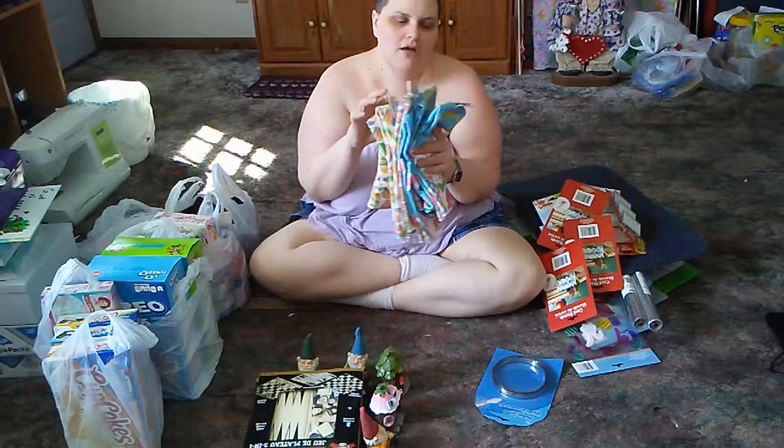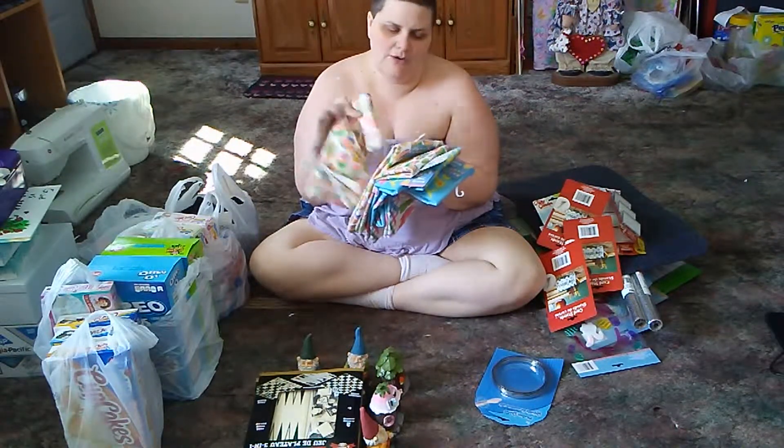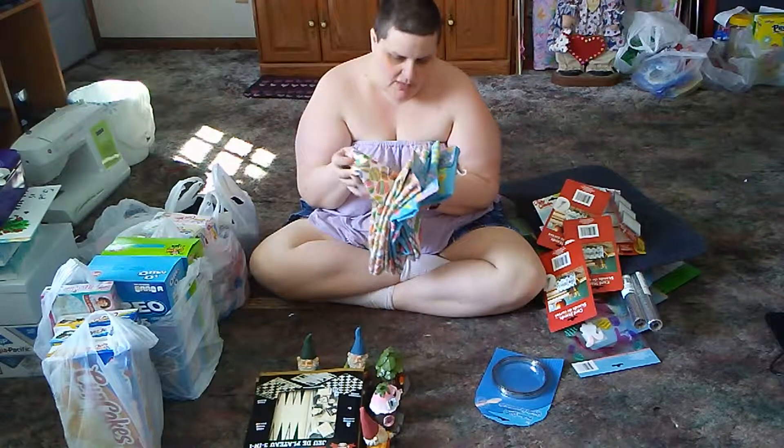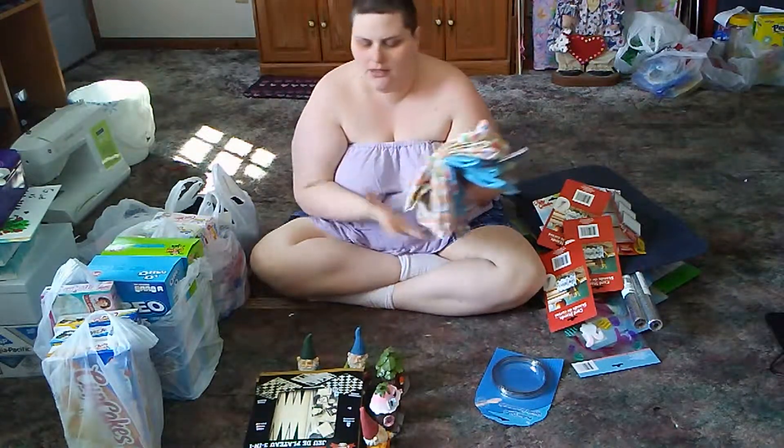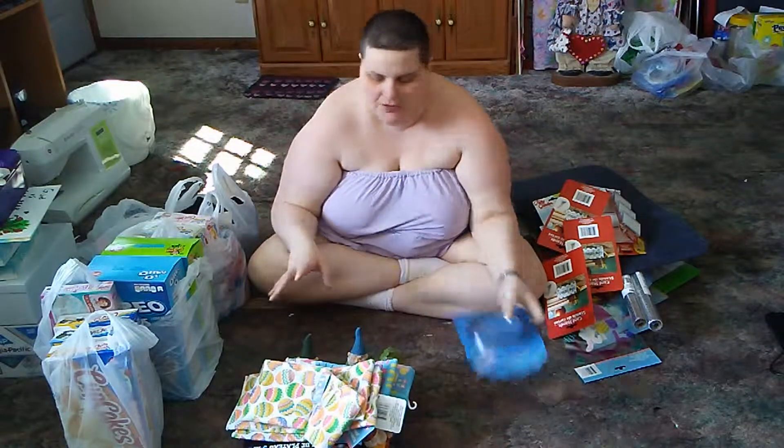I also bought six towels but I got charged for seven. But I'm okay with that, because before Christmas there was an item that I didn't get to pay for because it wouldn't ring up, so I made up for it there.